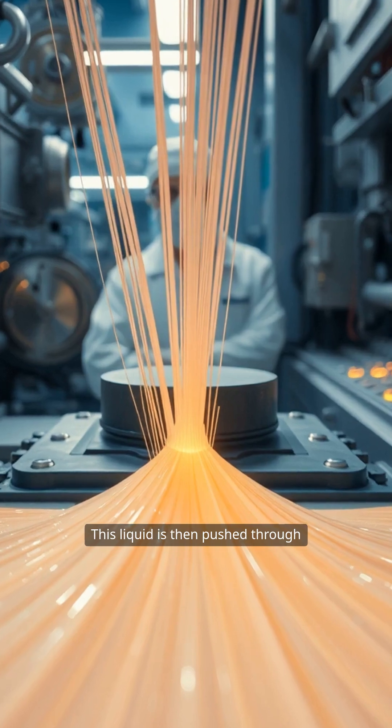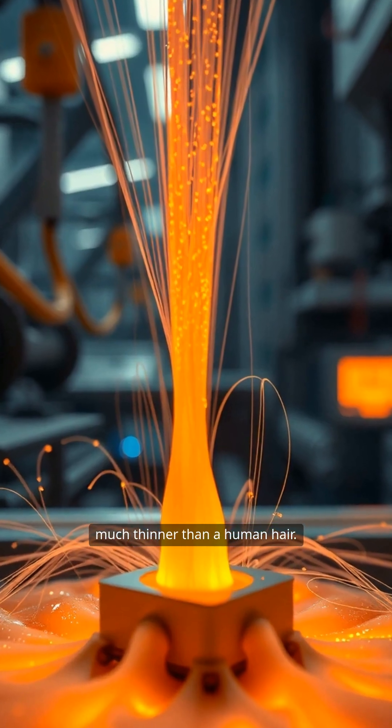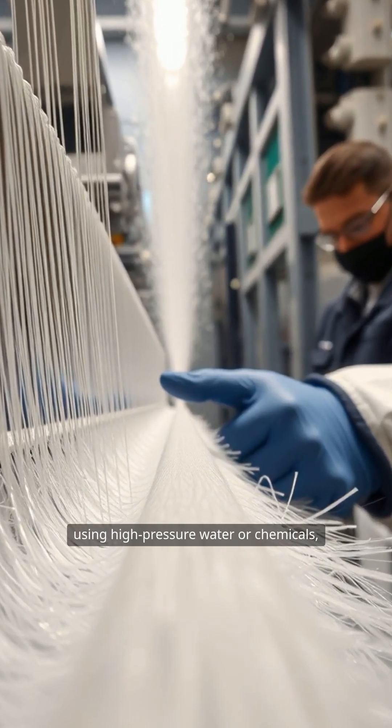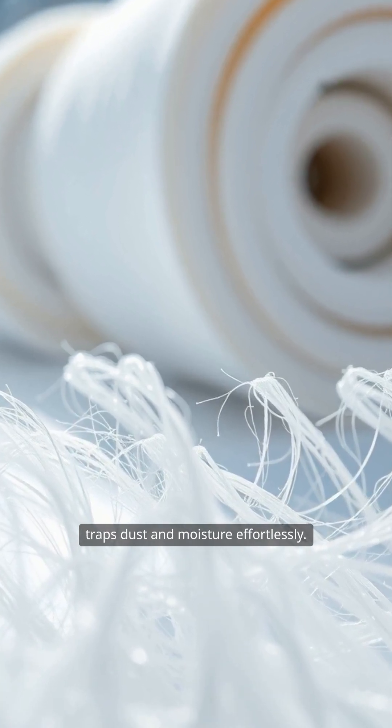This liquid is then pushed through ultra-fine nozzles, creating threads much thinner than a human hair. After extrusion, the fibers are split using high-pressure water or chemicals, giving them a unique structure that traps dust and moisture effortlessly.